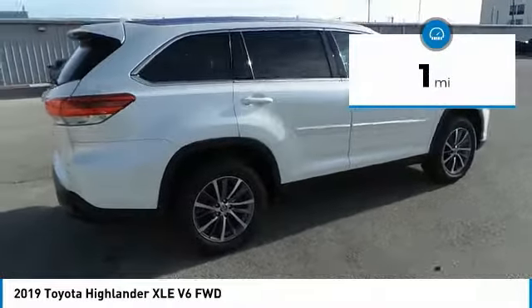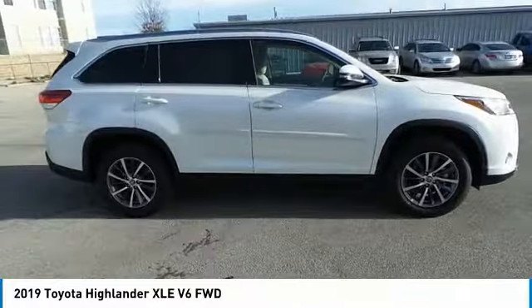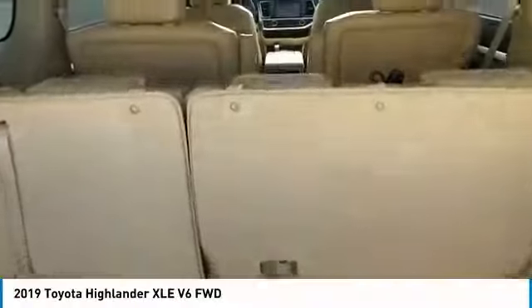This vehicle has less than 100 miles. Here are some of this vehicle's great options: Cargo Net. This beauty is sure to make you the talk of the neighborhood. So call or drop in for a test drive today.